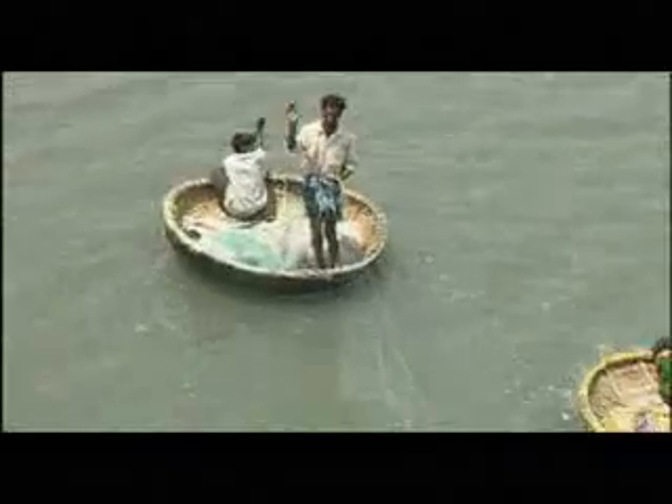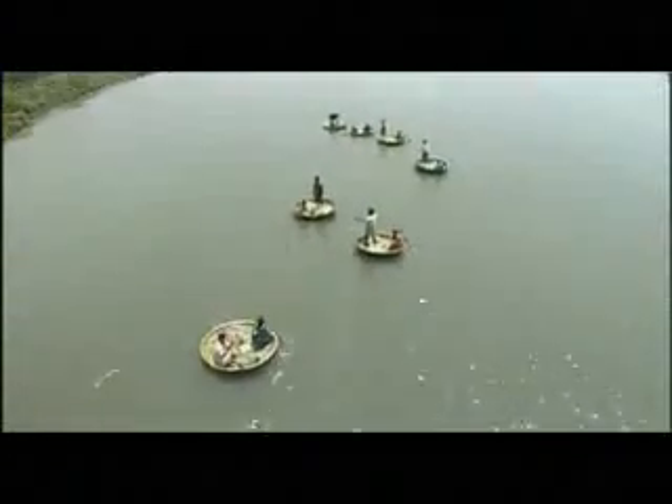A wide variety of fishing gears and practices ranging from artisanal to large-scale industrial systems are used for fish capture. Traditional fishing gears used earlier were found to be relatively less productive.